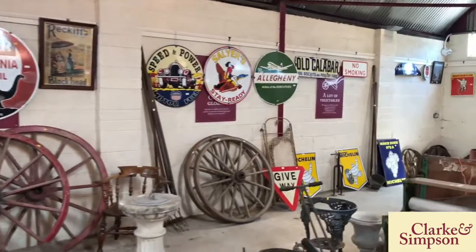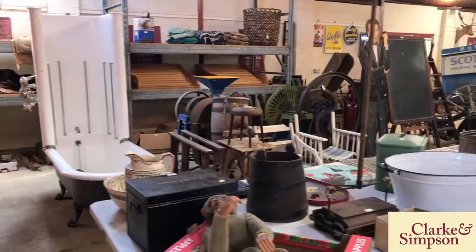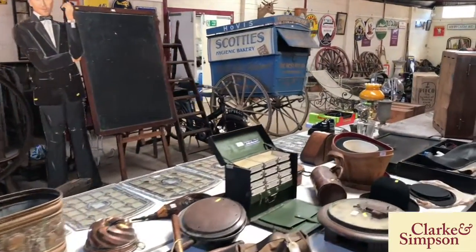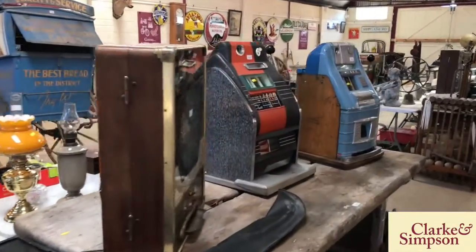We also have a good array of enamel signs from England and America advertising all manner of wares, an interesting James Bond cut-out figure, and a hand-drawn baker's cart.